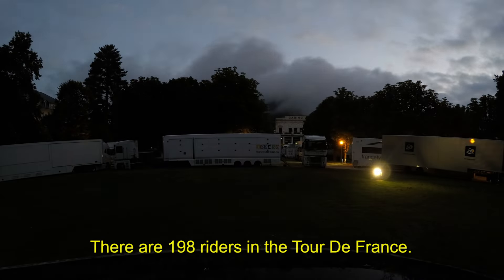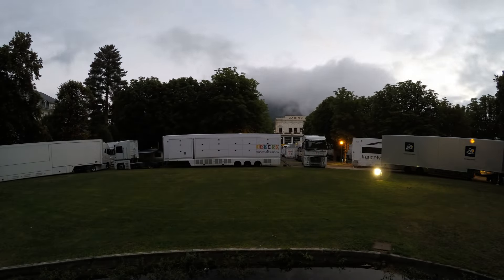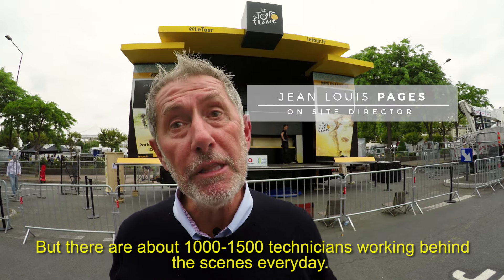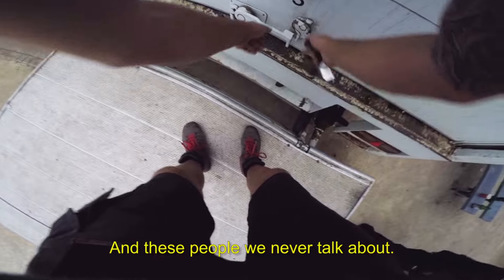There are certainly 198 riders who run the Tour de France, but there are easily 1,000 to 1,500 technicians who put in place the design. Yes, and we are open for business.